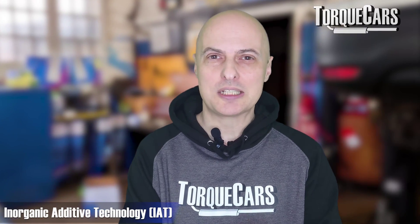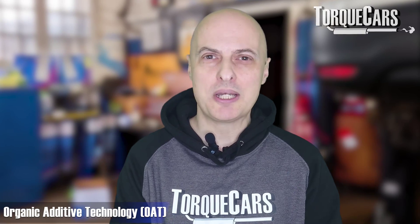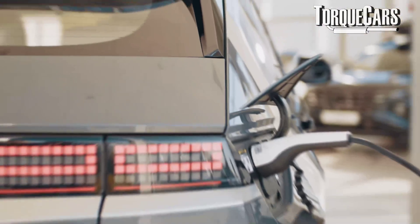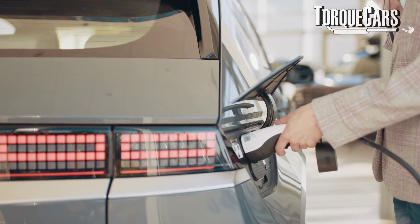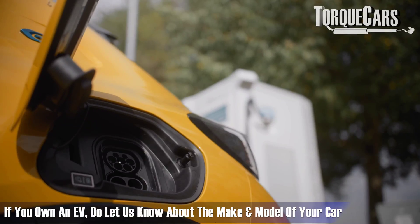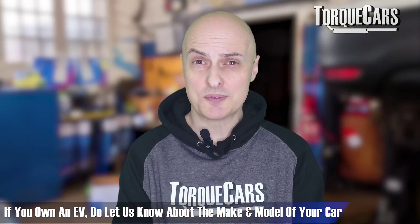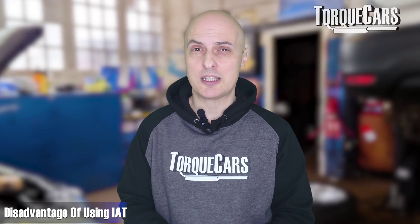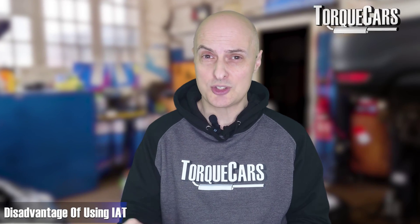But if only it was as simple as those two types. We've also got IAT — inorganic additive technology — OAT — organic additive technology — and HOAT — hybrid organic acid technology. For the modern batch of electric cars there's a completely different formulation, but most viewers have petrol or diesel cars. IAT was used for many years but it depletes very quickly, typically around 24,000 miles and needs replacing. It uses inorganic salts such as silicates and phosphates, which being inorganic form a protective barrier on metal surfaces inside the engine.